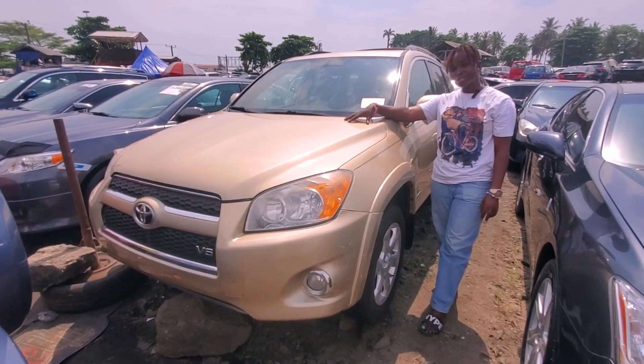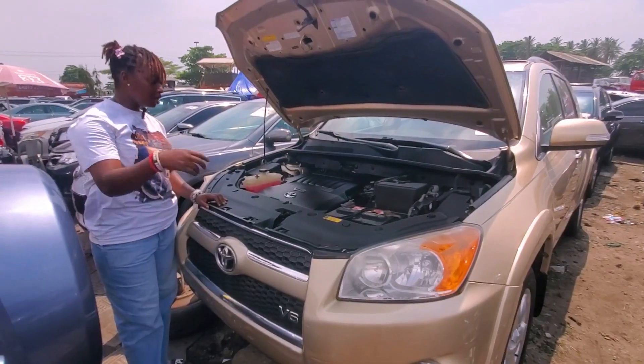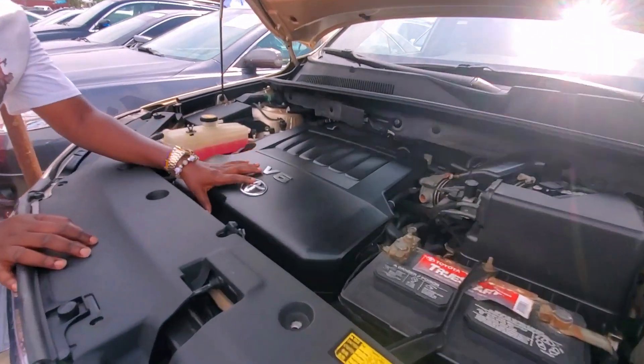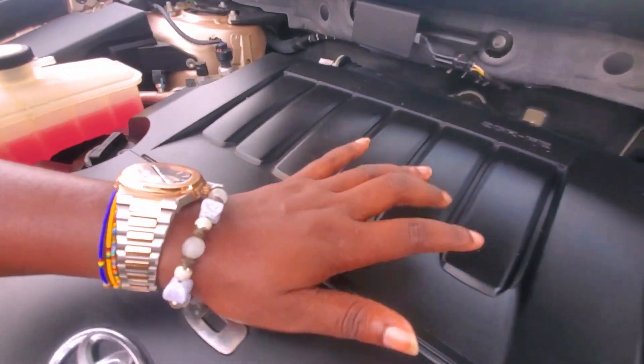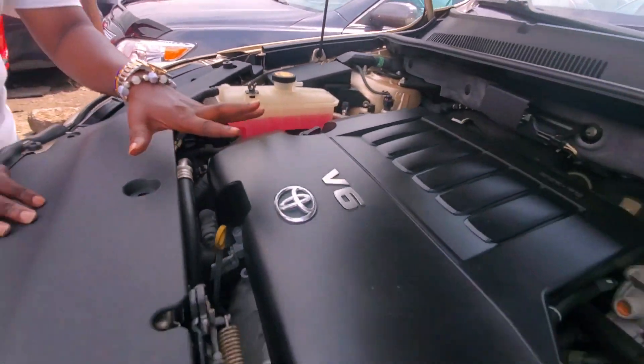2010 Toyota RAV4, V6 engine, comes with 17-inch nylon rims. Come, let me show you the engine. This is the V6: one, two, three, four, five, six. No dent at all, accident free, all clean.